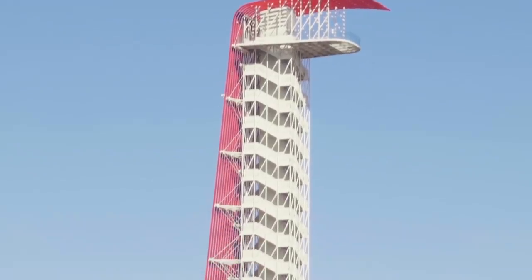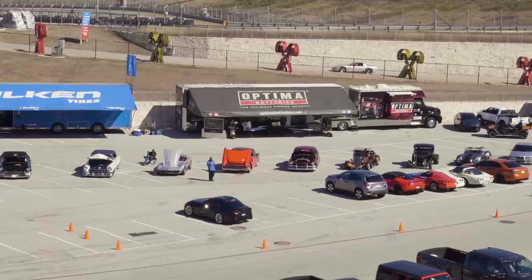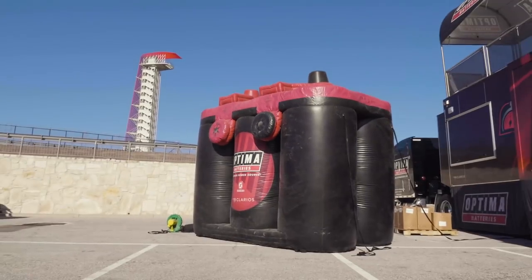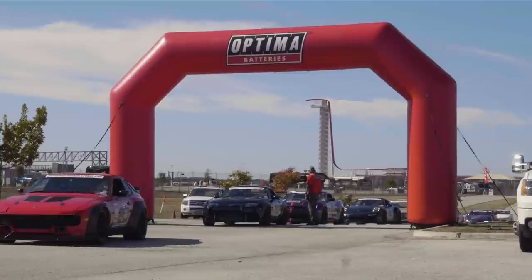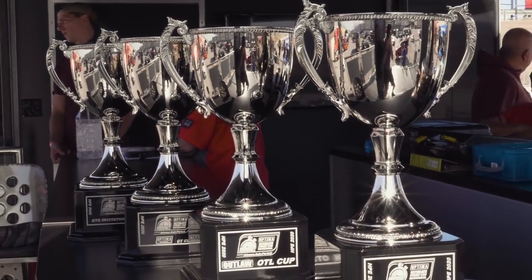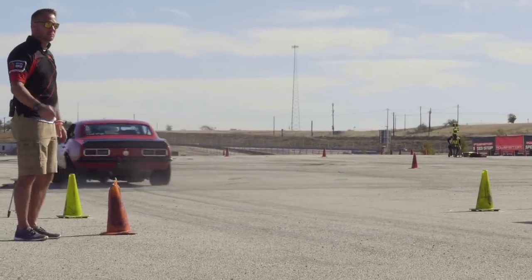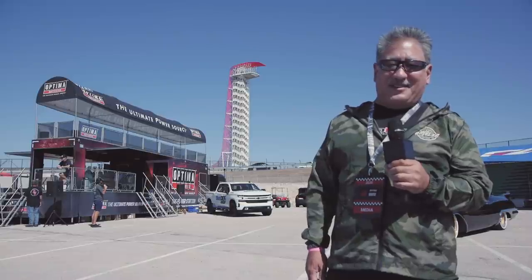We're out here at the world-famous Circuit of the Americas in Austin, Texas for the Optima High Performance Expo. There's a lot going on for fans and participants at this three-day event, but the main thing we're here to see is the Ultimate Streetcar Challenge and the World Championship Autocross. Both competitions have a winner-take-all $25,000 cash prize. We're not covering the play-by-play, but we are going to give you a closer look at some of the cars that caught our eye.